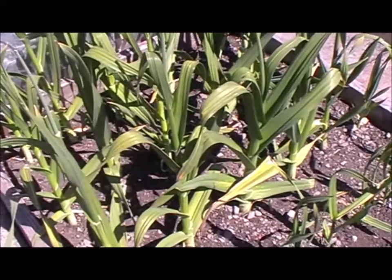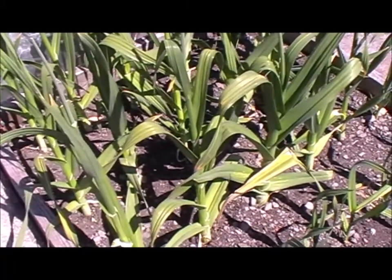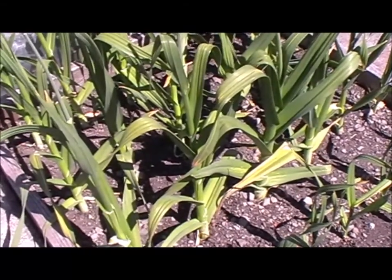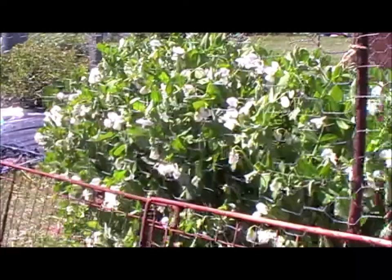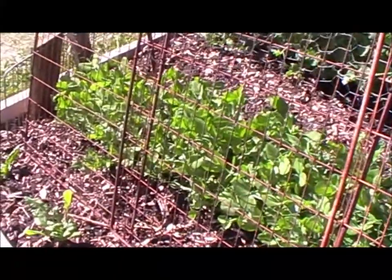I haven't been watering the elephant garlic at all now for at least 10 days, so I won't be watering it any more until I've lifted it, which will probably be in another couple of weeks. The mangetout are absolutely full of flowers. I had my first small harvest of mangetout yesterday, and this second row has recovered after being attacked by the wood pigeons — you can see they're making some nice growth now and catching up again.